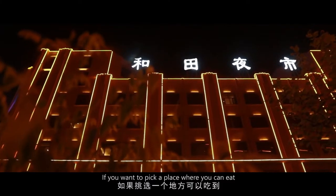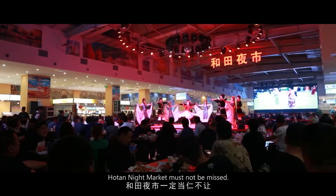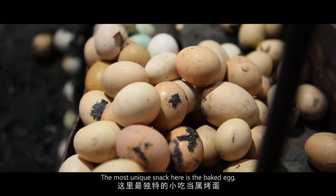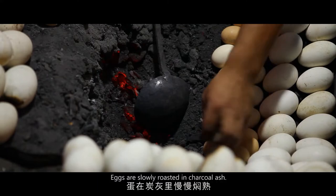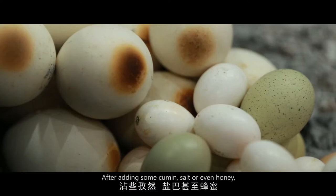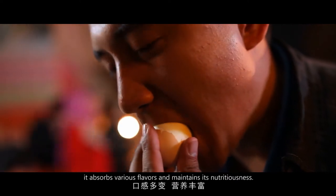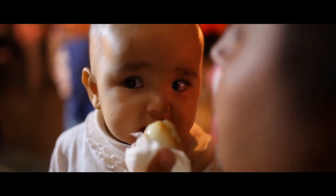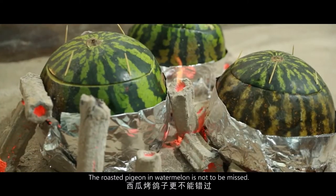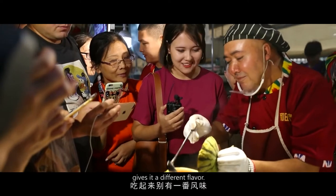If you want to pick a place where you can eat authentic and rich Xinjiang cuisine, Hotan Night Market must not be missed. The most unique snack here is the baked egg — eggs slowly roasted in charcoal ash. After adding some cumin, salt or even honey, it absorbs various flavors and maintains its nutritiousness. The roasted pigeon in watermelon is not to be missed; the aroma of the pigeon meat mixed with the sweetness of the watermelon gives it a different flavor.